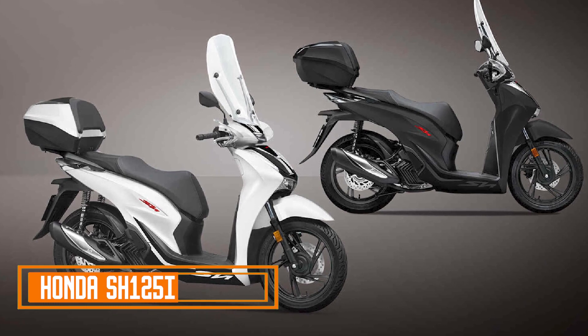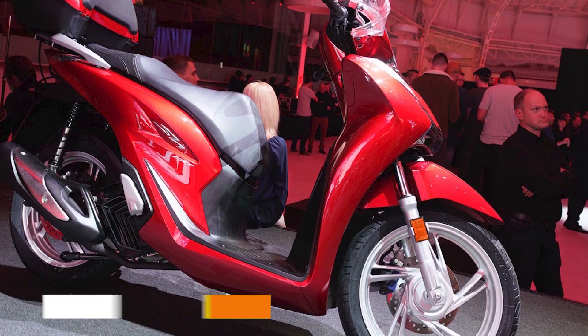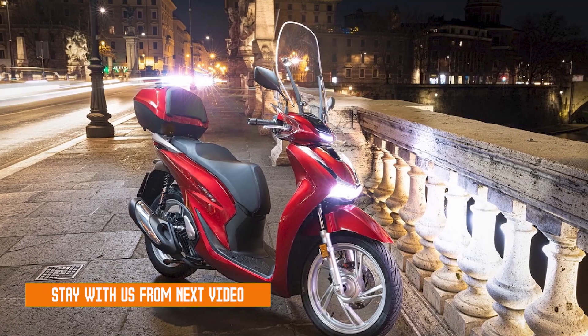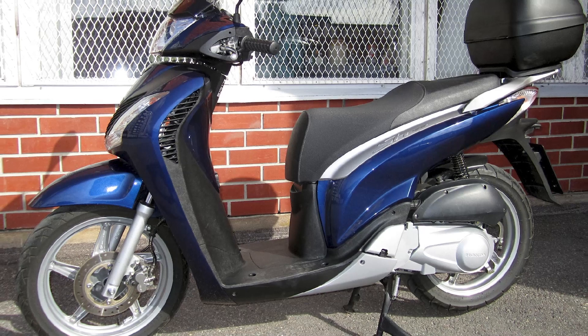Number one: Honda SH-125i. The Honda SH-125i is a 125cc scooter that has been popular in Europe for many years. It is known for its reliability, fuel economy, and comfortable ride. The SH-125i is also a popular choice for commuters as it is easy to maneuver in traffic and can be parked in small spaces.